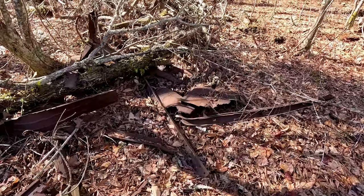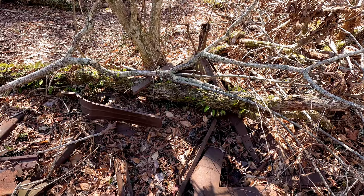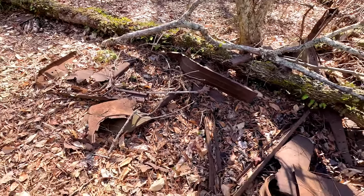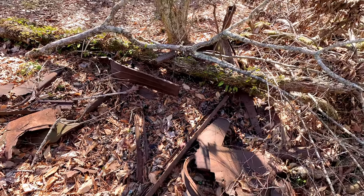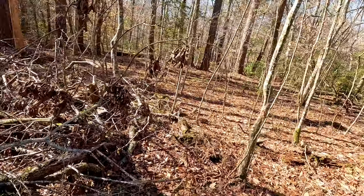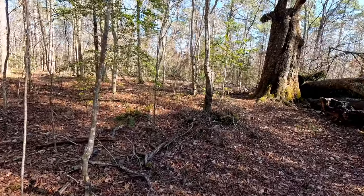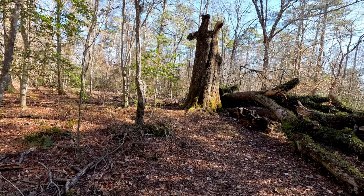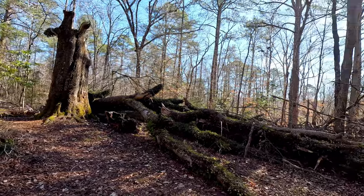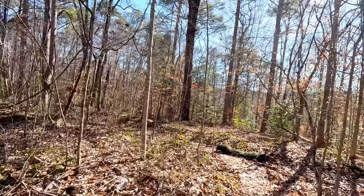I wonder about the old car here — is this as far as it got and it broke down and they just abandoned it here? Or was there a homestead near here and this is the owner's car that they just eventually abandoned? My guess is there was a homestead here somewhere. This is a nice flat spot on top of the plateau right before we dive down into the canyons, and the big tree was maybe an important feature here. Next stop will be a small waterfall on the way to the Sipsi Fork.